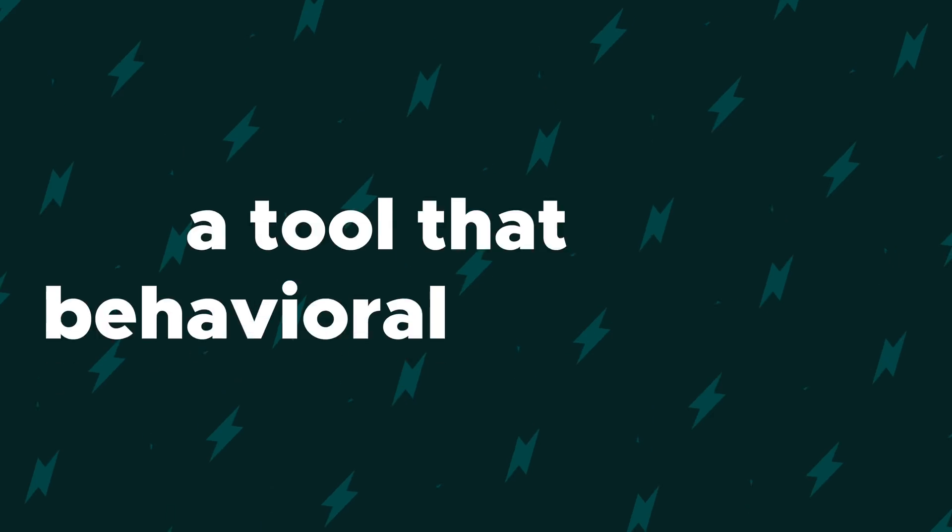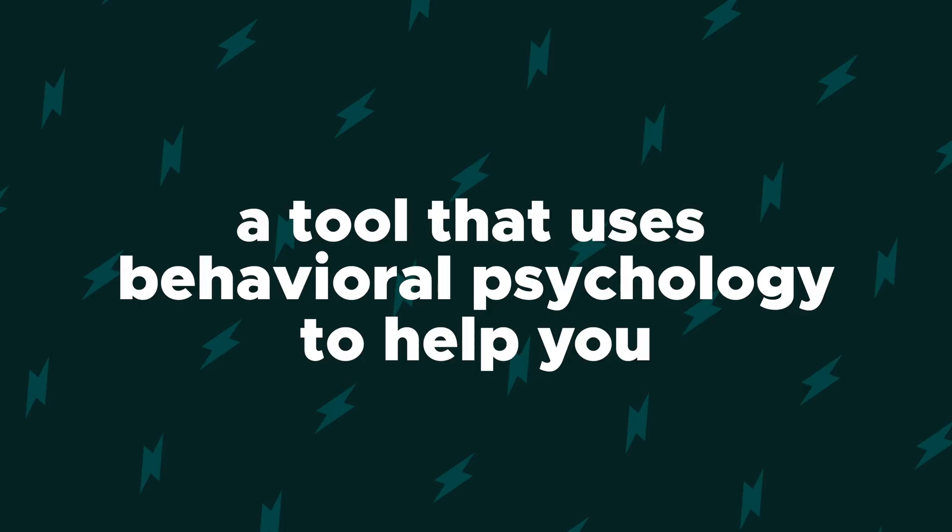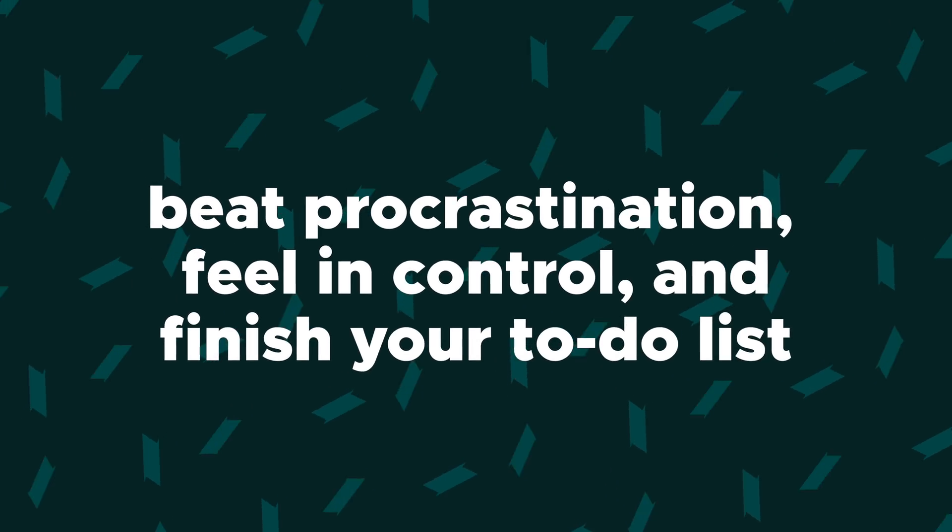Today we're going to talk about AmazingMarvin, a tool that uses behavioral psychology to help you beat procrastination, feel in control, and finish your to-do list. Sounds complicated? It's not. And what's even better is Marvin is more customizable than any other productivity app.